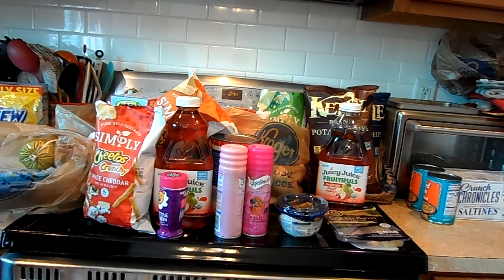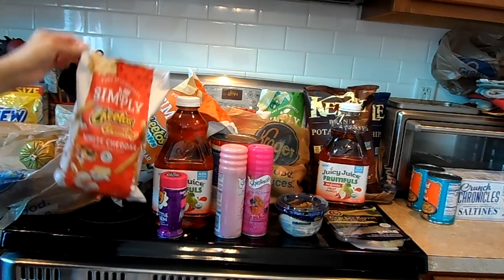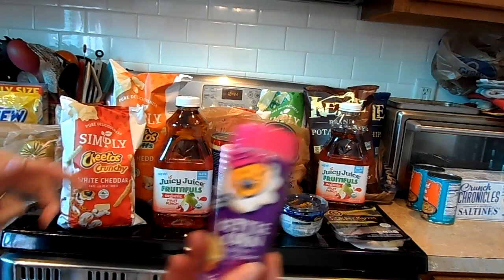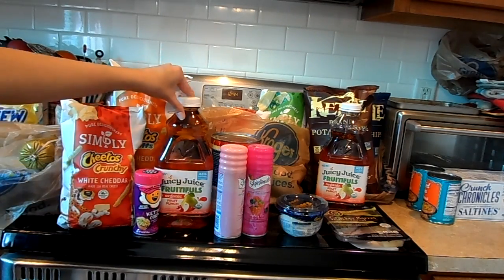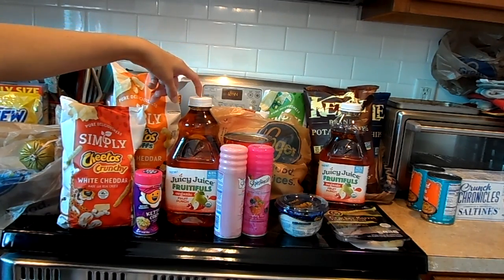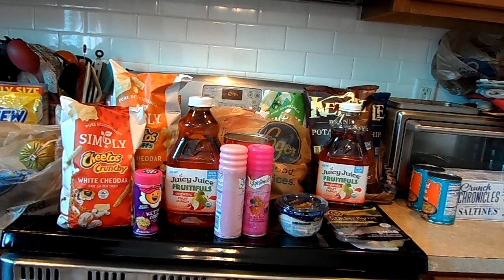The next sale I did was the Mega Event. I grabbed these Simply Crunchy Cheetos — they are $1.77 — and I also grabbed the puffs at $1.77 as well. I thought I'd try this $0.99 popcorn topping. The Juicy Juice Fruitfuls are $1.99, and I had a $1.50 off Blinky coupon, so it made it $0.49.